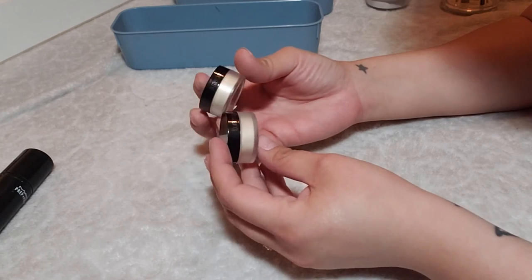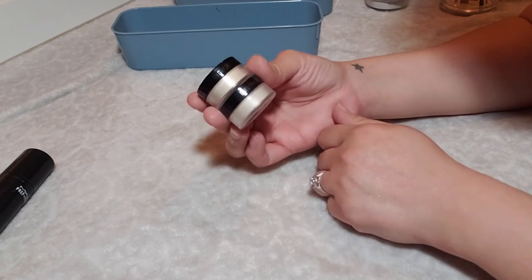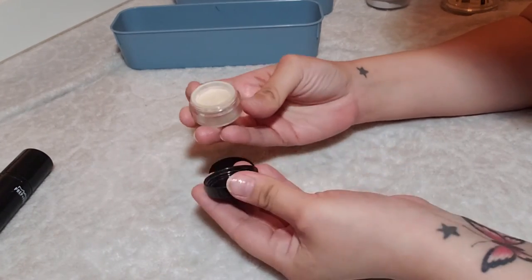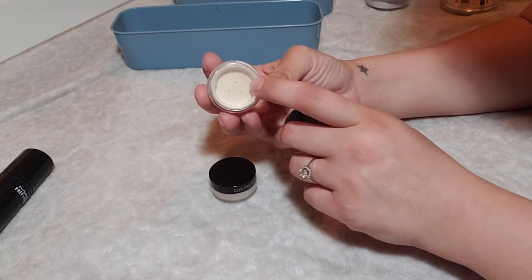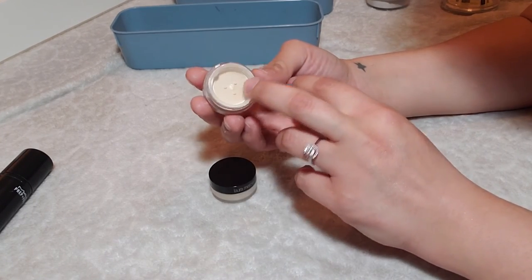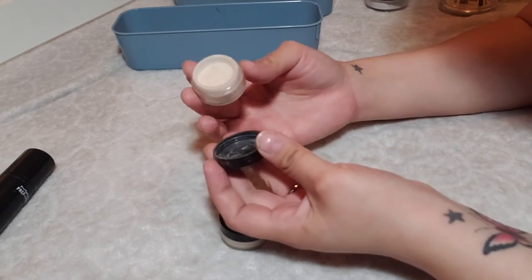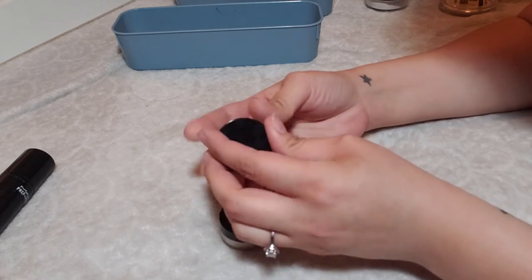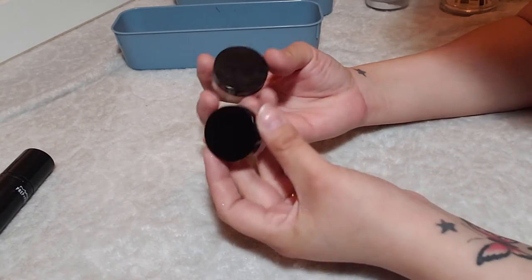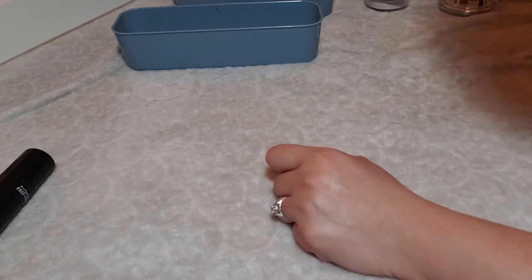I have two deluxe sizes of the Laura Mercier Translucent Powder. These are so beautiful and they last quite a long time. In these deluxe sizes there are only three little holes, so barely any powder comes out — I hate that. What I do is take the top off and use it that way, which is a bit of a hassle, but it's a really beautiful powder. I want to keep both of these.